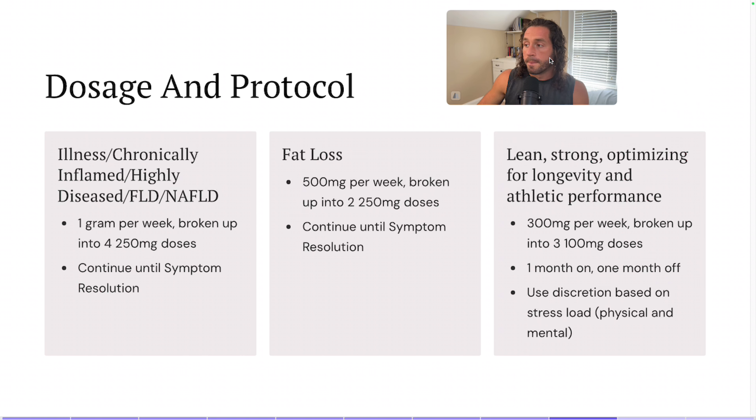Here is everyone's favorite — the dosage and protocol. This is straight from the horse's mouth, based on all the people I've worked with and my own experience. I broke this up into three different categories so that most people would be grouped into one of them.